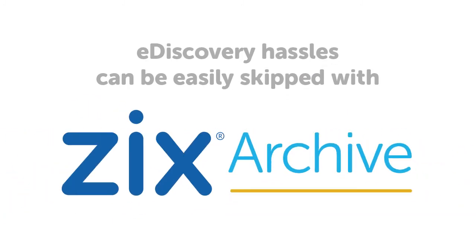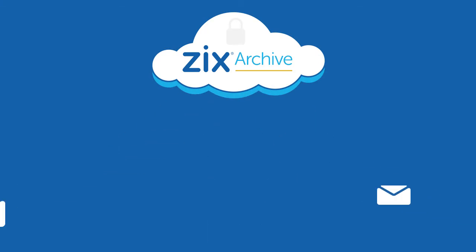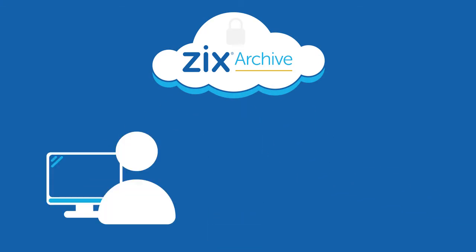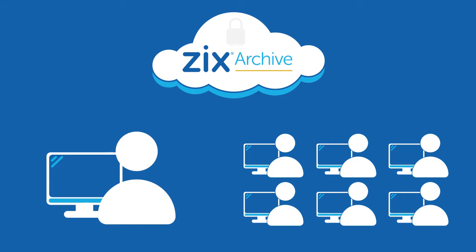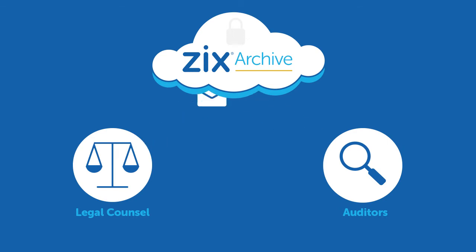But eDiscovery hassles can be easily skipped with ZixArchive. ZixArchive automatically collects and stores your emails in a secure cloud. You and your employees will enjoy convenient access to archived emails, and you can easily share archived emails with outside legal counsel and auditors.